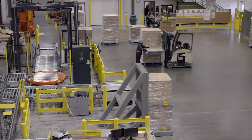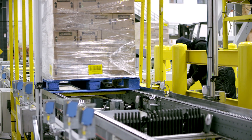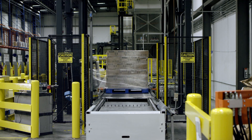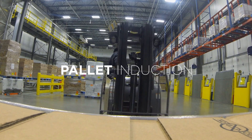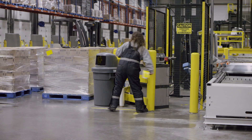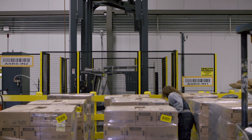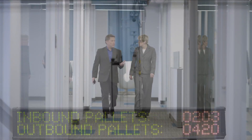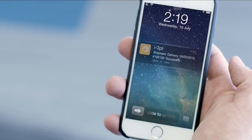AmeriCold's automated storage and retrieval system provides a highly advanced, flexible solution to meet the dynamic needs of our customers. Pallet induction is where our partnership begins, offering supply chain transparency with labeling, tracking, and network visibility available via EDI or AmeriCold's i3PL platform.